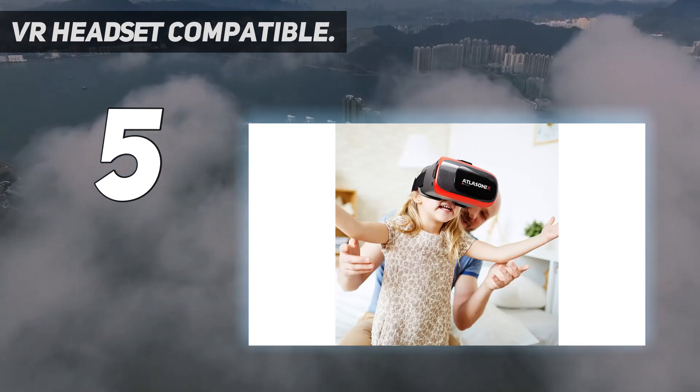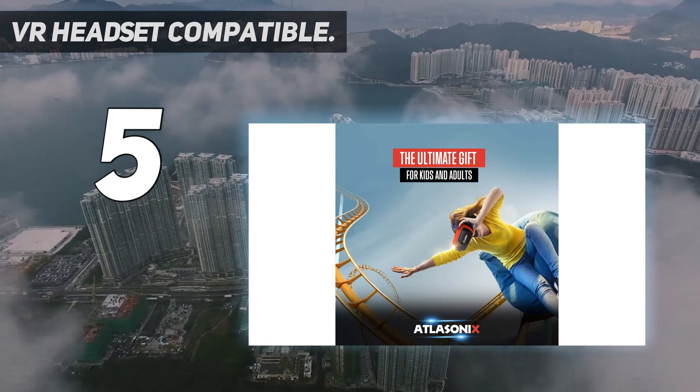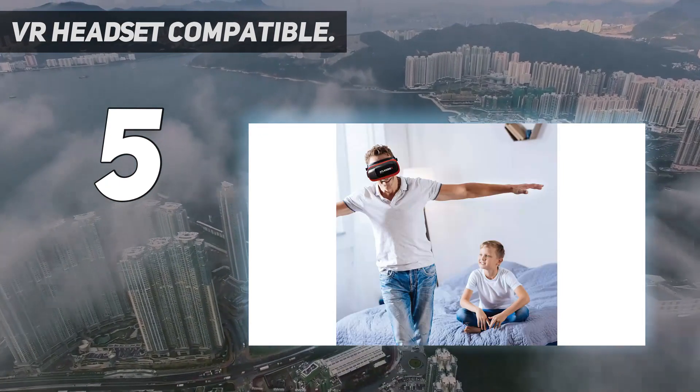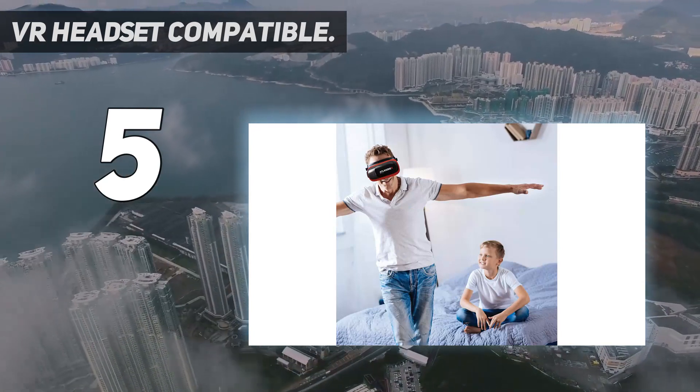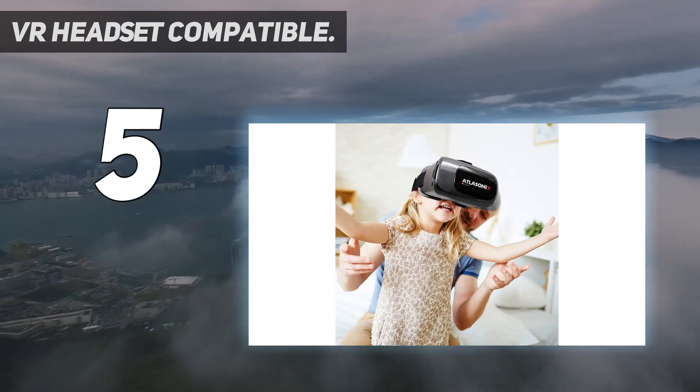Technology has given us exciting tools and revolutionary new advances in home enjoyment, but nothing rivals playing video games and watching movies in your very own 3D world. Introducing the Atlacenix 3D Virtual Reality Headset — the next big thing in virtual gaming.